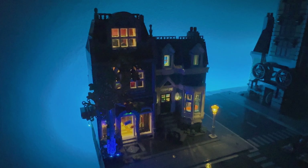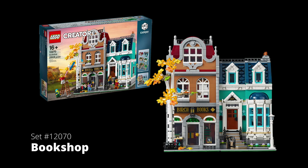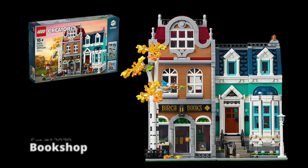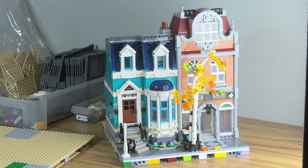He won't like that. He can change it back after Halloween. Okay, so here's the bookshop, set number 10270, with 2504 pieces and five minifigs. This three-story set comes with two buildings: the actual bookshop plus a townhouse, which is a nice unexpected bonus.